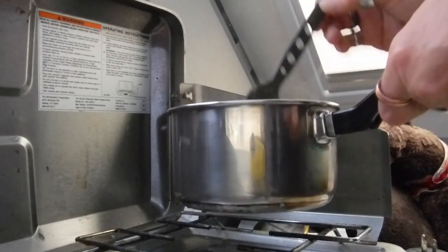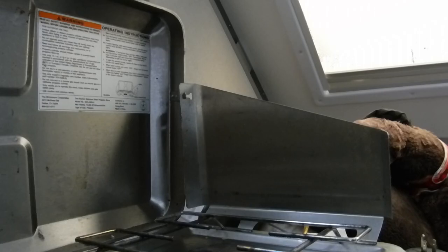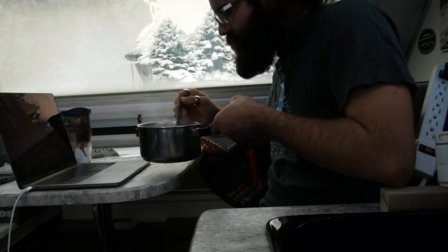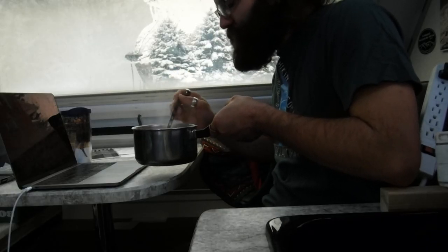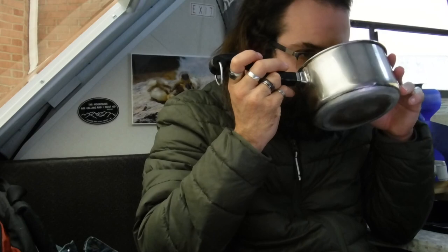Alright, soup is all done. Bon appetit. Soup is still a little warm, so I'm going to let this cool down for a little bit and enjoy it. That soup is good.